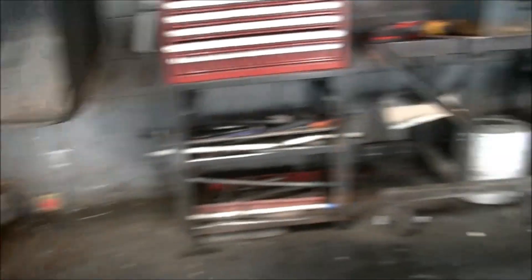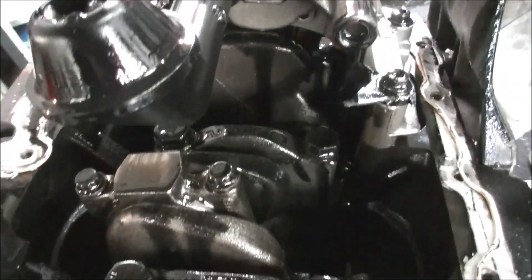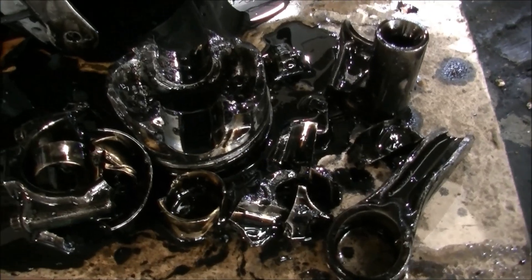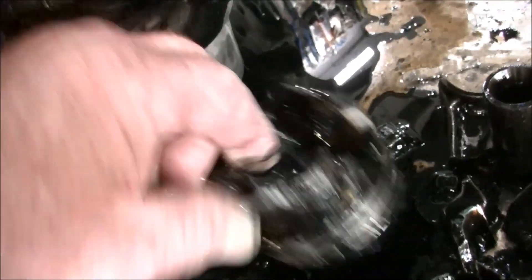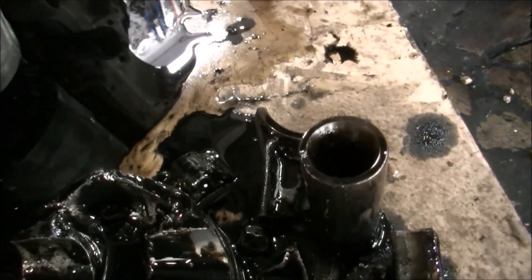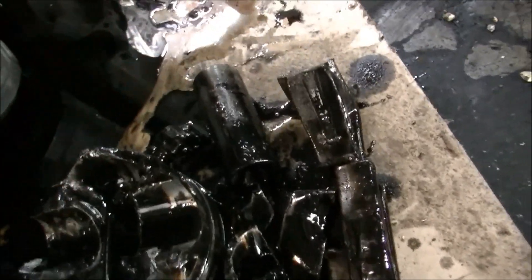We've got the sump off and you can see we've got a rod out of it. Well, there's your problem — bend Rodney. Look at it, that glistening beautifulness. Kaput.